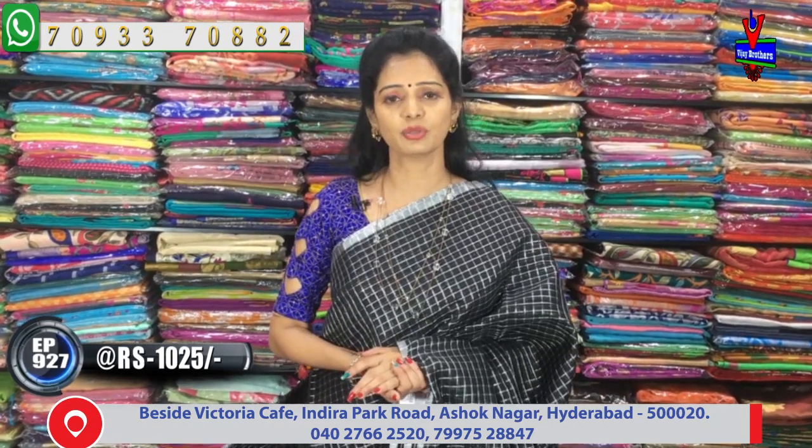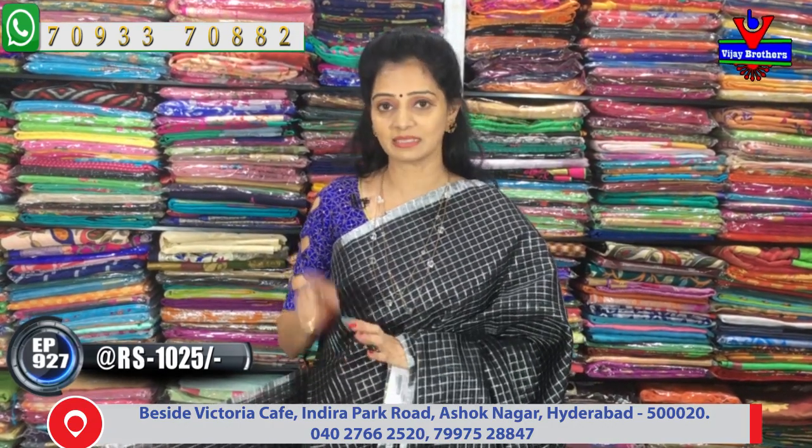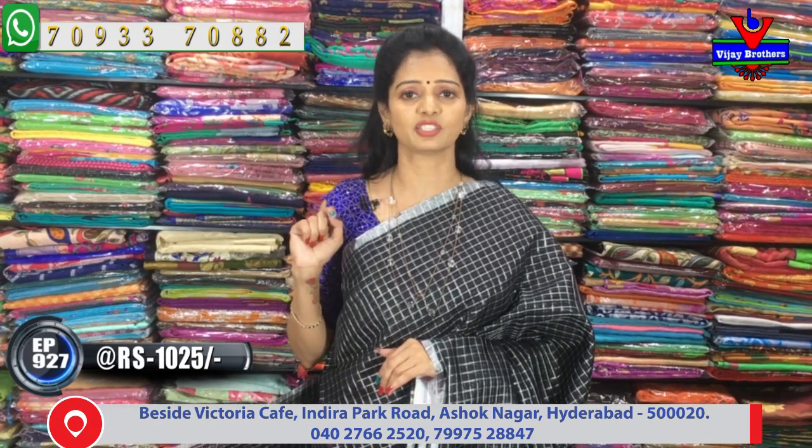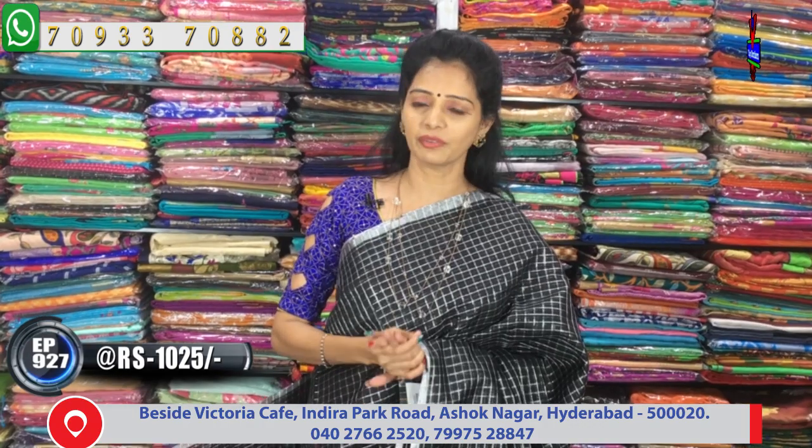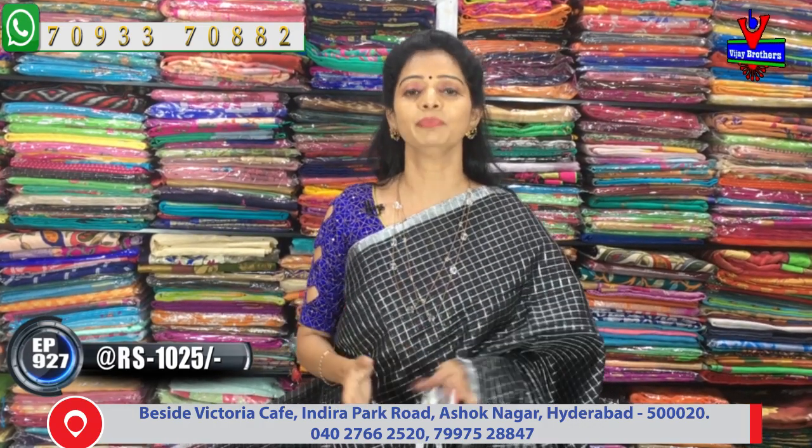VJ Brothers Sarees YouTube channel — subscribe to my channel. Every day I upload the latest videos. If you have a notification, please watch the video and call the number on the screen. There is also a courier service available.